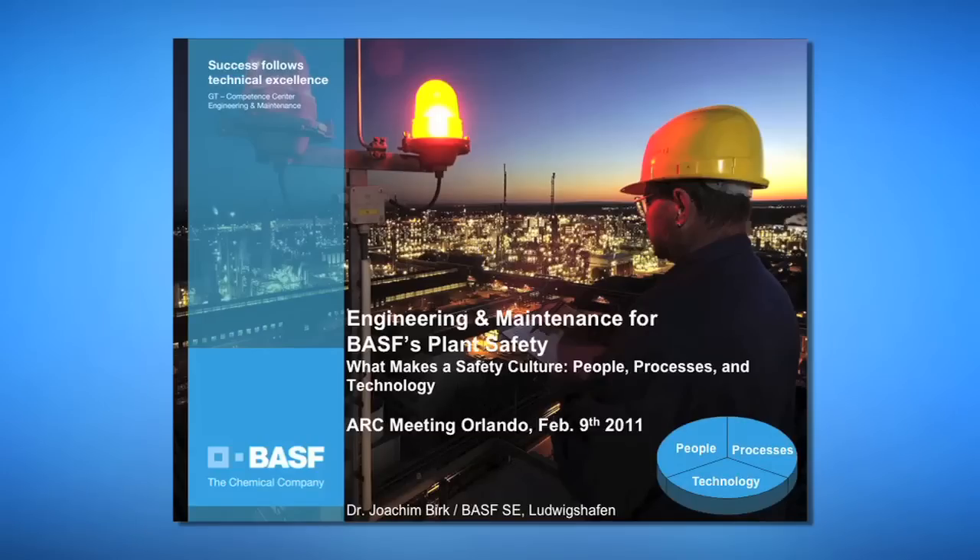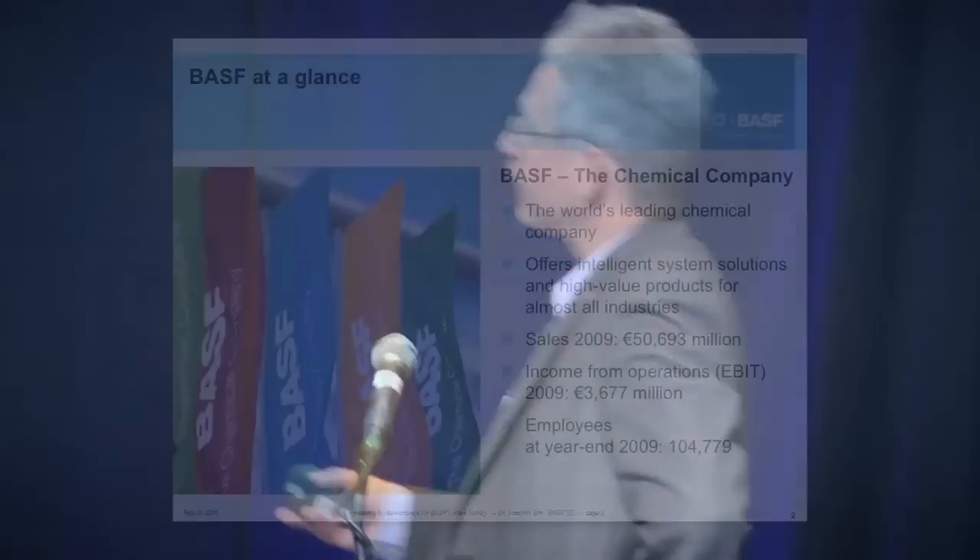In my presentation today, I will talk about engineering and maintenance for BASF plant safety, and I will show how in BASF the safety culture is based on three elements: people, processes, and technology. But for starting, a short overview on BASF, the chemical company.